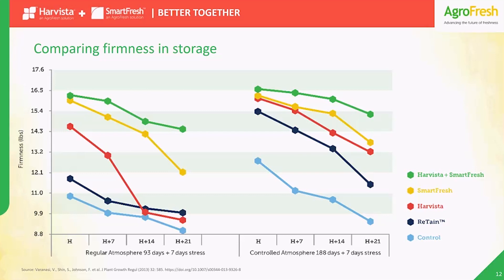Every kind of fruit is different, but this research study for Golden Delicious apples in Australia starts to give you an idea of how much you could gain. It shows how, over four consecutive harvests 21 days apart, the Harvesta plus SmartFresh combination protects firmness even longer in storage — in this case, far better than Harvesta, SmartFresh, or the competitive product used alone.